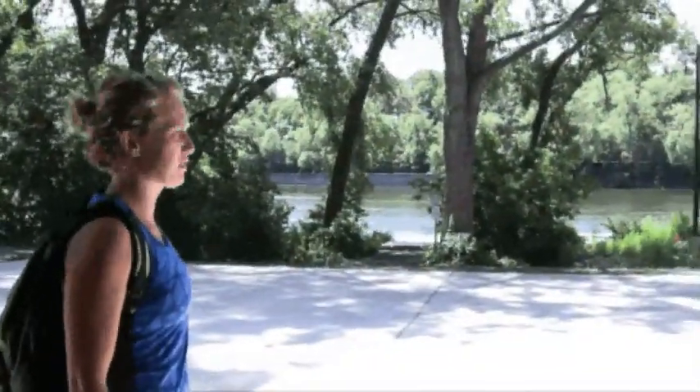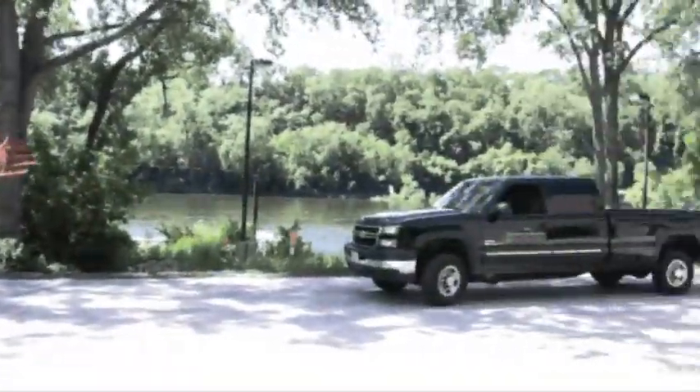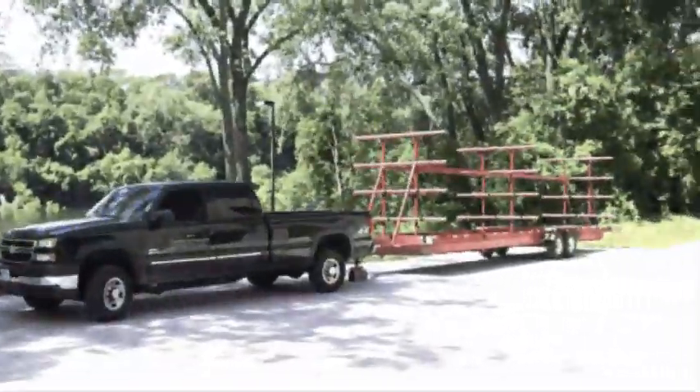Here we come along — we can go outside the doors. Here is our beautiful view of the Mississippi River. Here is our trailer and truck that we take out on races.